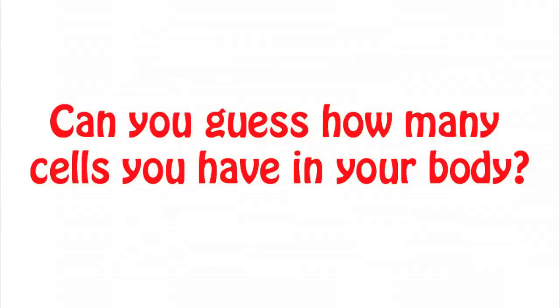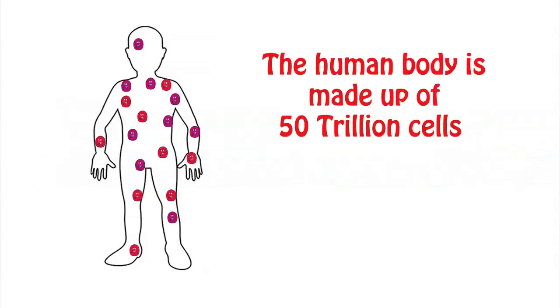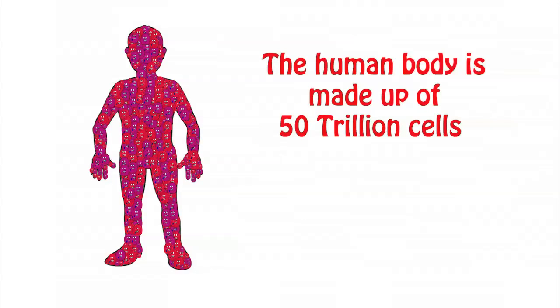Your body is made up of many tiny circle-shaped building blocks called cells. These cells are so small that you can only see them with a microscope. Every part of your body is made of cells — your muscles are made of muscle cells, your heart is made of heart cells, and there are even special types of cells that make the outside of your teeth and the clear lenses covering your eyes. Can you guess how many cells you have in your body? The human body is made up of 50 trillion cells — 50 trillion is a hard number to try to imagine.